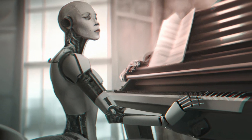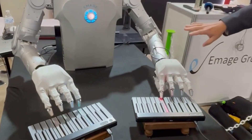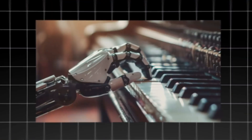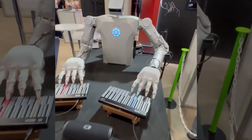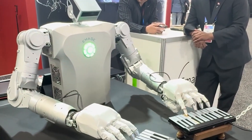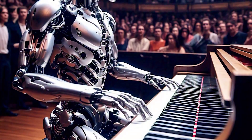Who says robots can't be artistic? A Singaporean company proved otherwise with their Robotic Pianist at CES 2025. This robot wowed audiences by performing classical compositions with exceptional precision, and is a prime example of how technology can push the boundaries of creativity. Designed for educational institutions, concert halls, and museums, the Robotic Pianist showcases the potential for robots in the arts. But it also raises an interesting debate: can a robot truly be creative, or is it simply executing pre-programmed commands with precision?